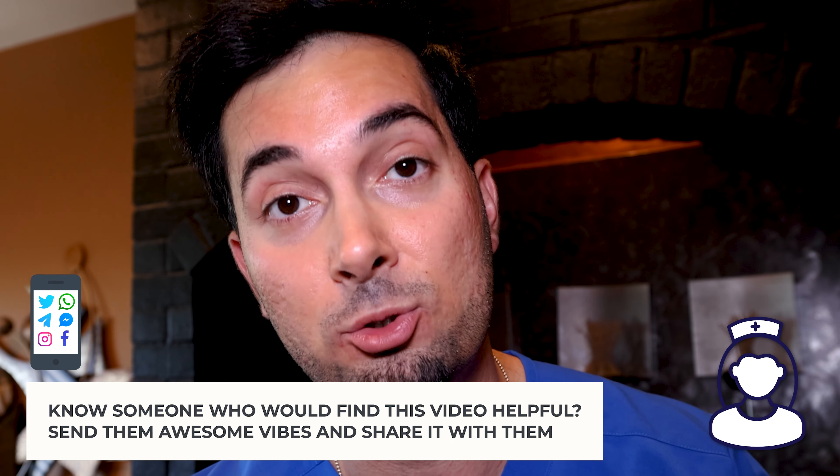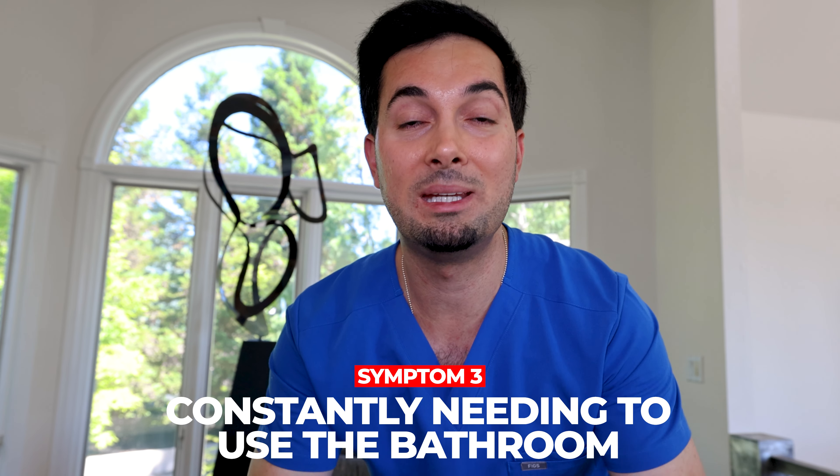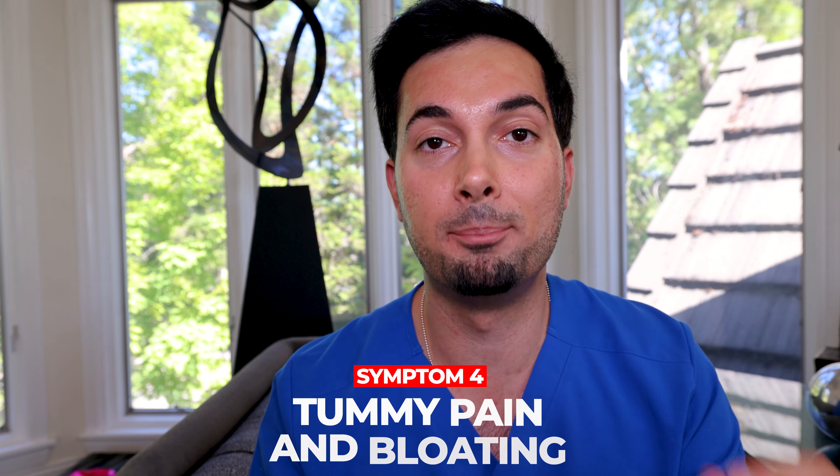If you feel like you're constantly needing to use the bathroom even after you've just been, this should be something you pay attention to, especially if it's combined with other symptoms. If you're always feeling the urge to go for a poo and you have any of the other symptoms discussed in this video, speak to your healthcare professional — that's very important.